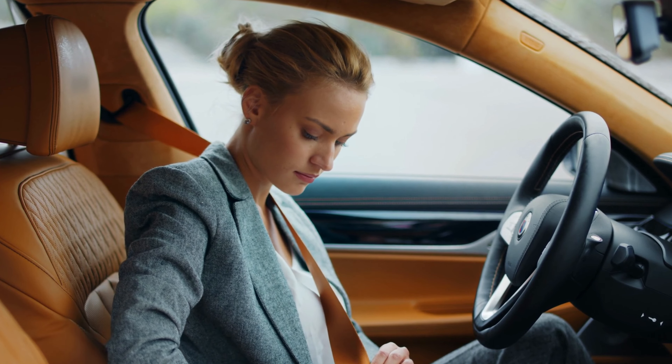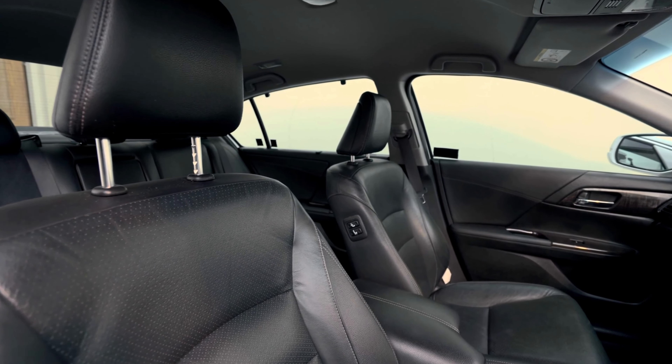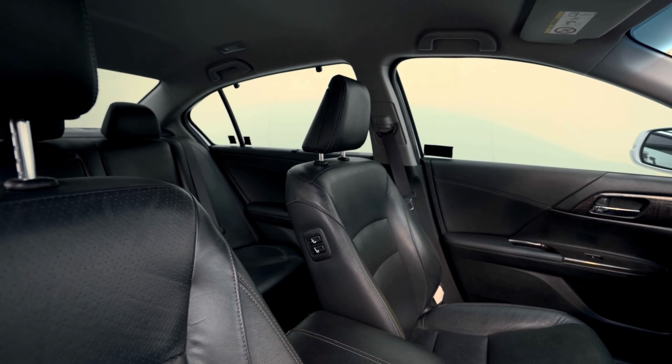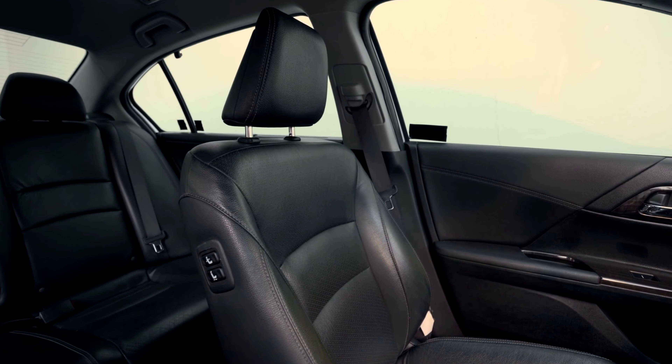Whether you use your truck for work, play, or both, keeping your seats protected and looking their best is essential. With so many options on the market, it can be overwhelming to choose the right seat covers for your needs.